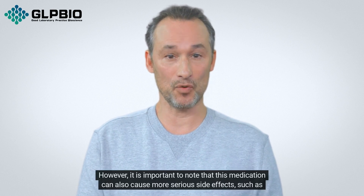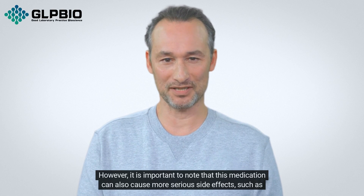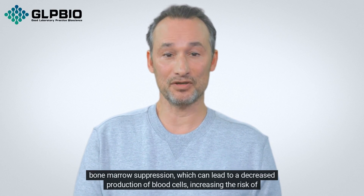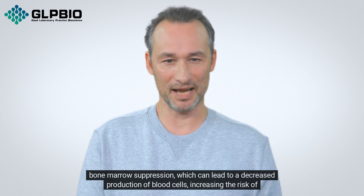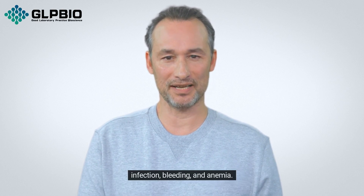However, it is important to note that this medication can also cause more serious side effects, such as bone marrow suppression, which can lead to a decreased production of blood cells, increasing the risk of infection, bleeding, and anemia.